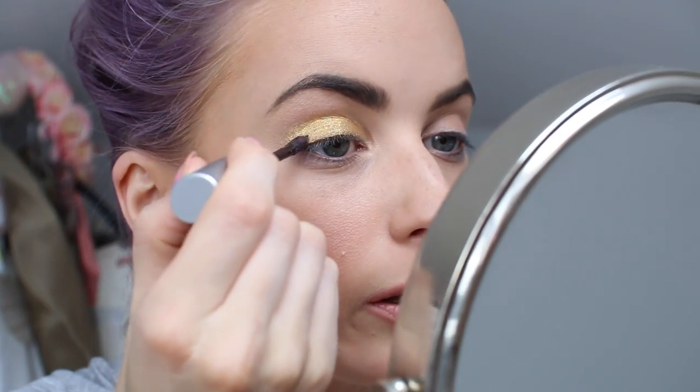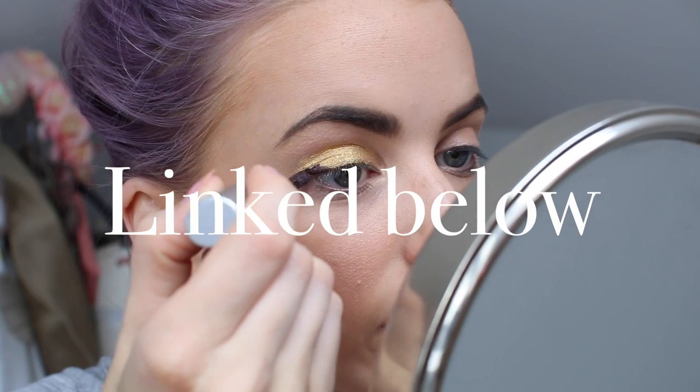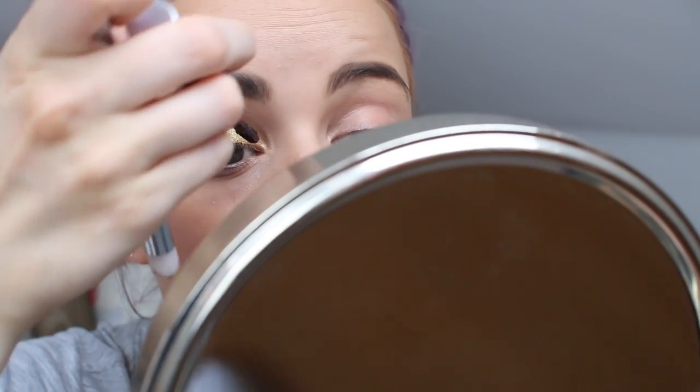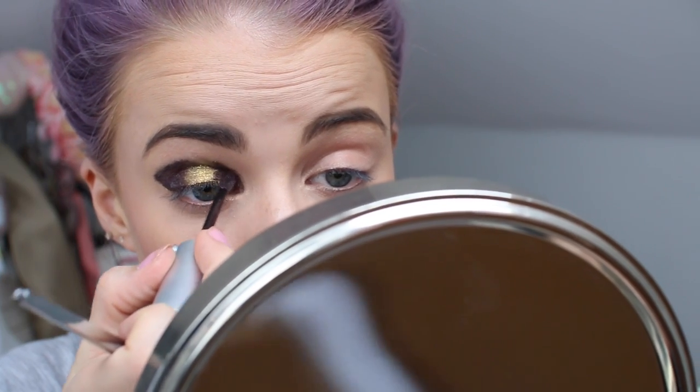Next up, the purple — this is shade 15. If you've read my blog before, I did a massive blog post on numbers 1 to 12 in this collection, so if you're interested in more of these, go have a peek. I'm just building up this color. I kind of want to do the inner corner as well — just go all out. I'm adding a little bit more gold — god, it's so pigmented, it's incredible.